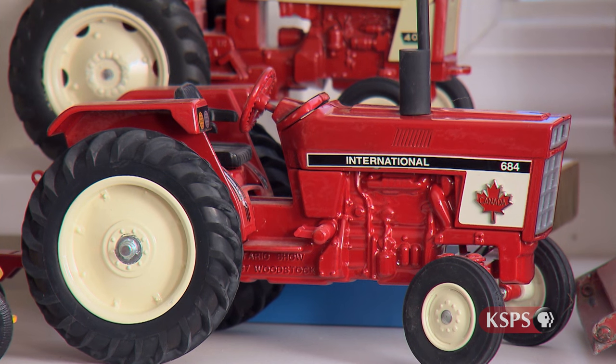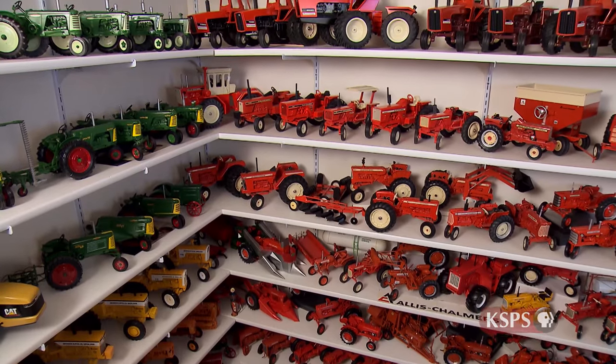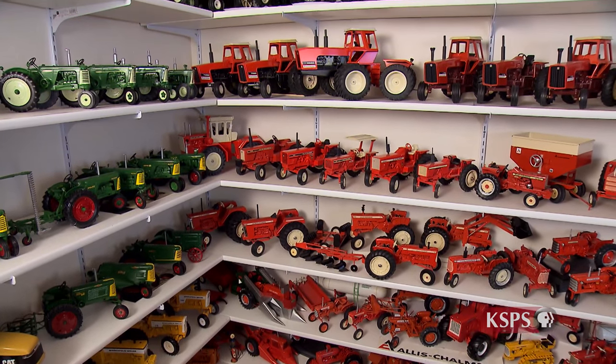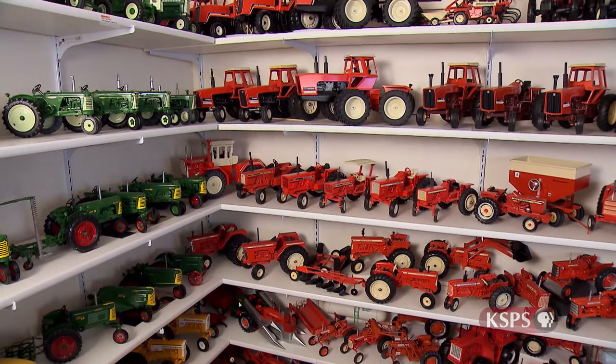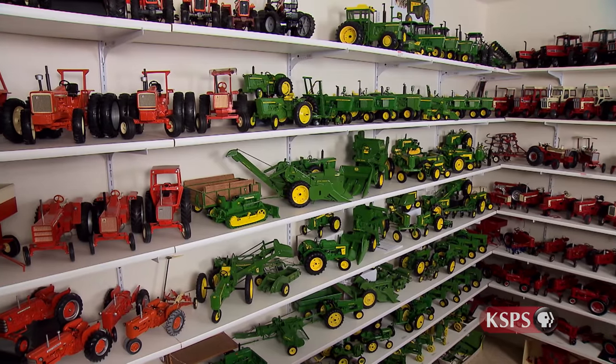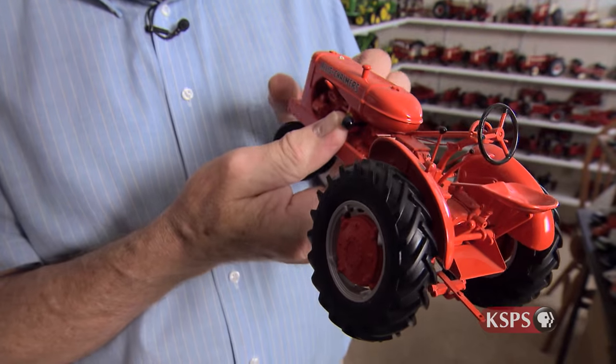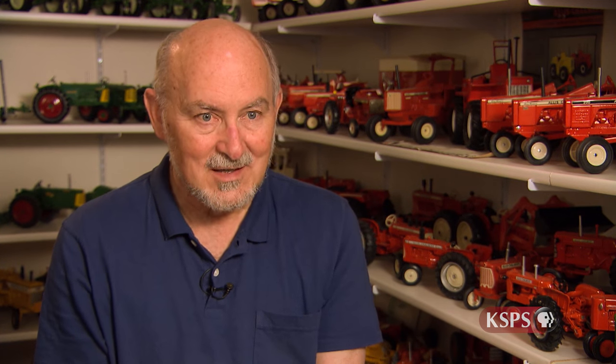When I first started acquiring farm tractors, how I would display them wasn't something I was even thinking about. I just had a shelf and I'd put them on there. As the collection grew, I had to start thinking about how to display the toys. There were two factors: one was cost — closed cases were just prohibitively expensive. The other is that I'm the kind of person who wants to not be separated from my toys. So it was an easy choice to use open shelving, because there's nothing between me and the toy — if I want to reach out and touch it, I'm able to do that.